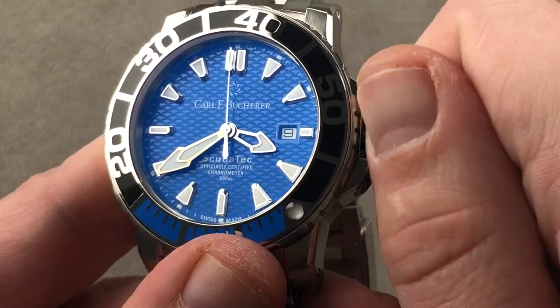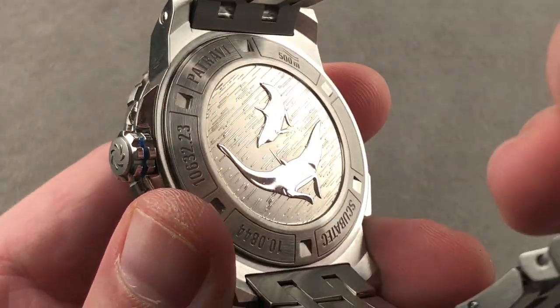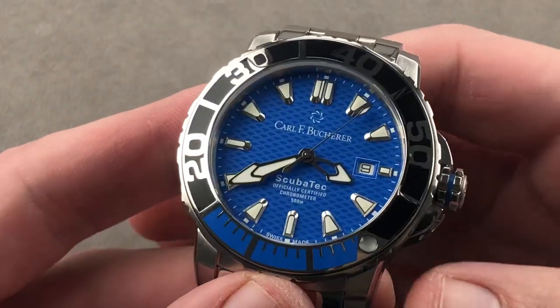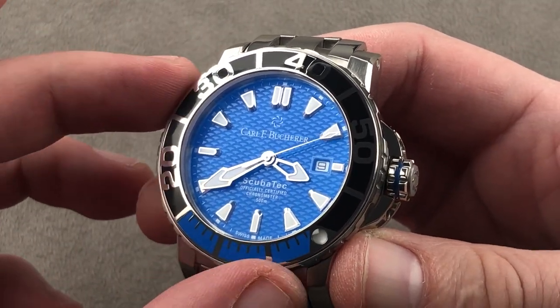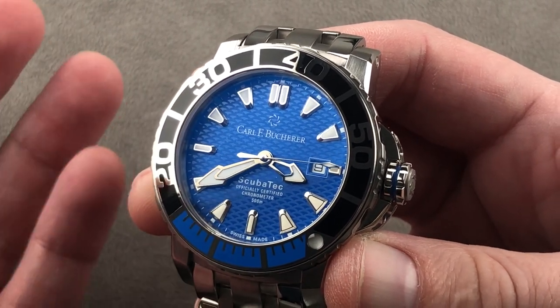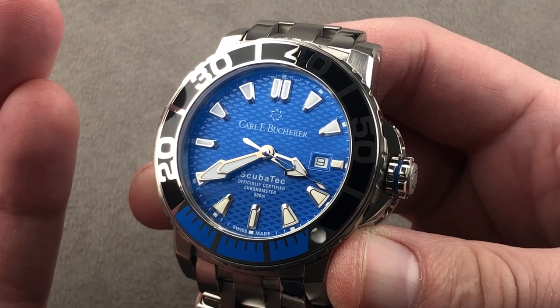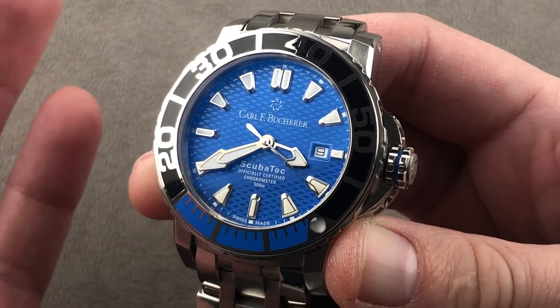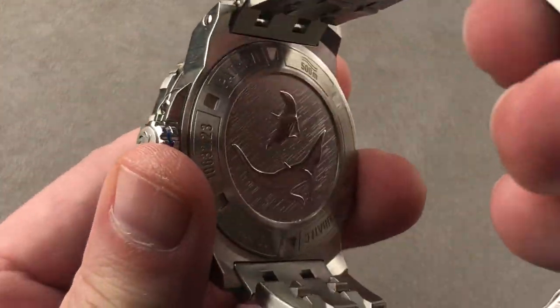You can't quite see what lies within, but just know it is chronometer grade — the Sellita SW200 at its highest grade. Automatic winding with bi-directional winding action, 38-hour power reserve, hacking seconds, and quick-set date. It pivots on 26 jewels and is a high-beat movement, beating at 28,800 vibrations per hour.